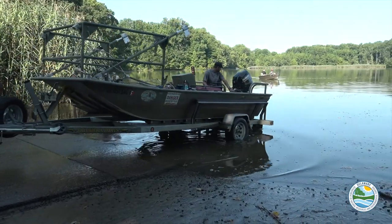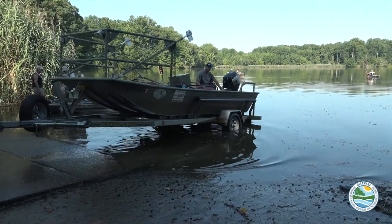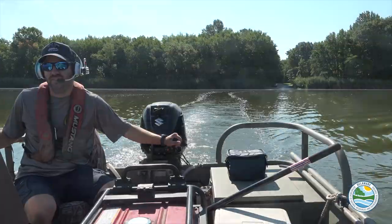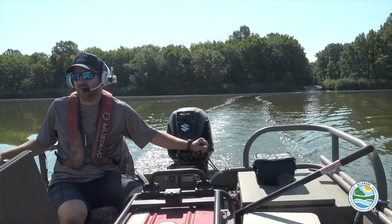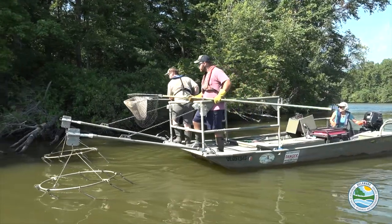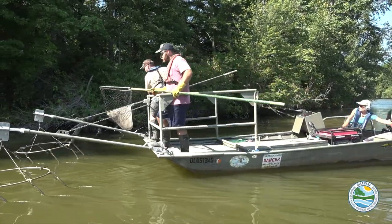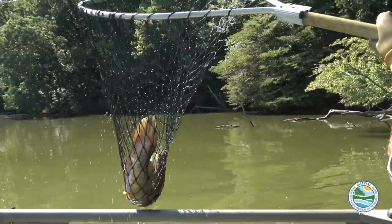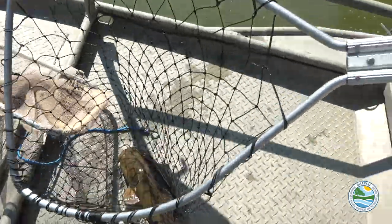The reason we're out here trying to get these flatheads out of this pond — a lot of people say that if they're in a river system like the Susquehanna or the Delaware River, why are we trying to get them out of a pond? The reason is, in a pond situation it's like putting a top predator in a fish tank. They'll just eat everything in it, where in a river there's a constant source of food.